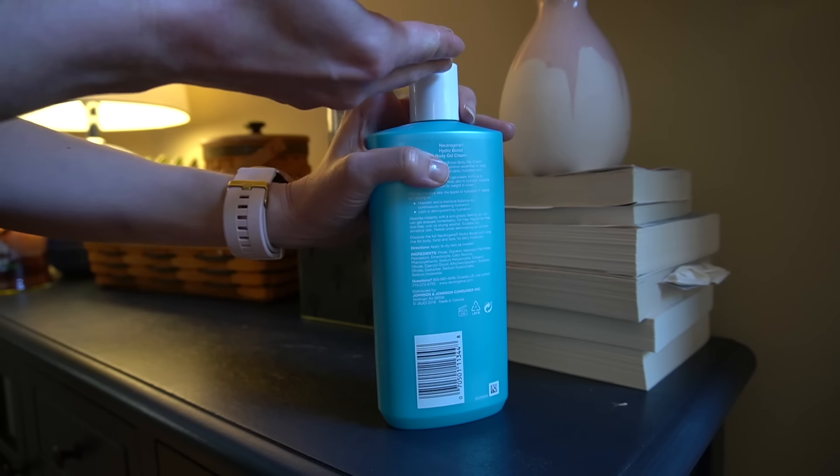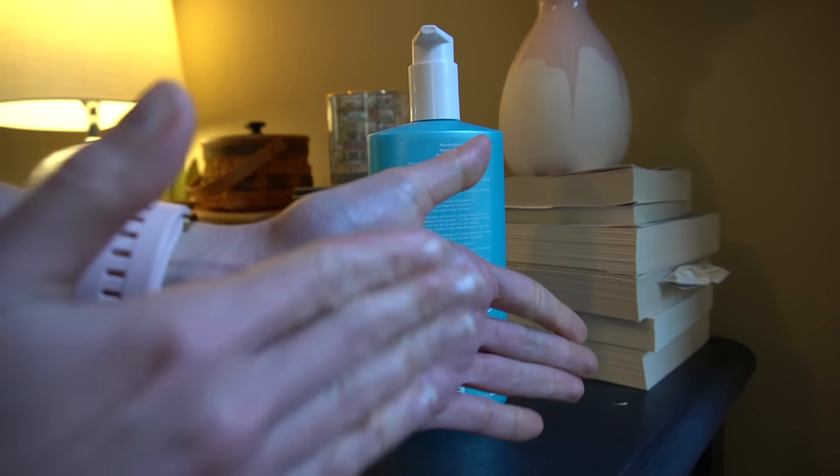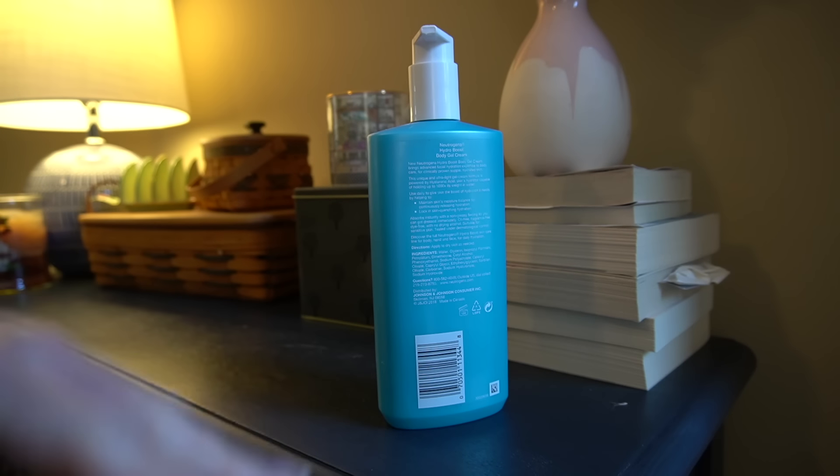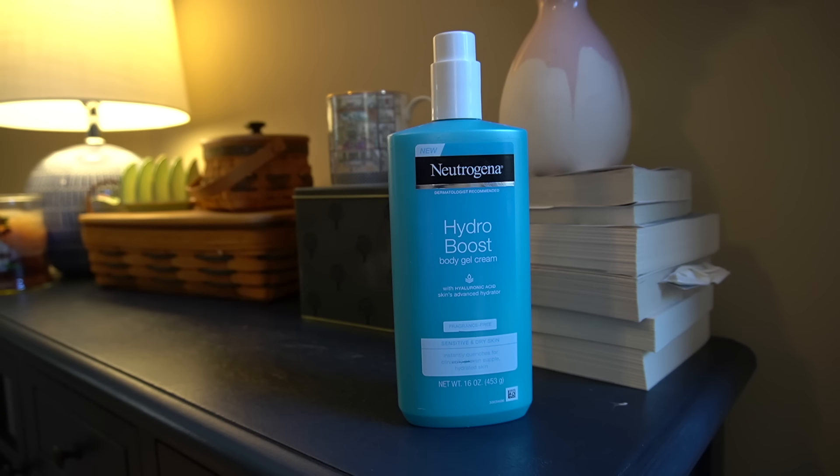Last but not least is the Neutrogena Hydro Boost Body Gel Cream with hyaluronic acid — make sure to get the fragrance-free version, as they also make it with a very strong fragrance. The fragrance-free version has hyaluronic acid and glycerin as humectants to quench the barrier, plus petrolatum as a skin protectant and dimethicone which feels lightweight. This product is an amazing value — you get 16 ounces for under $13. I enjoy using it on the face as well, though you may find it slightly heavy there.